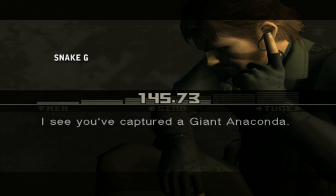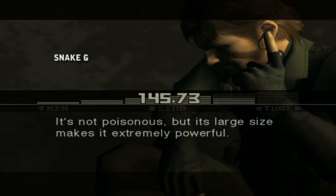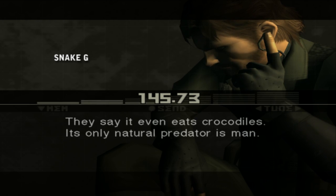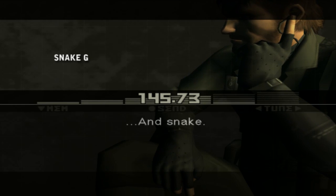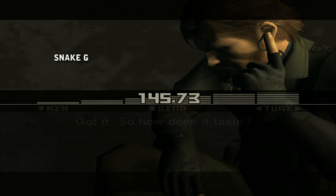I see you've captured a giant anaconda. The giant anaconda is believed to be the largest snake in the world in terms of weight and diameter. It's not poisonous, but its large size makes it extremely powerful. They say it even eats crocodiles. Its only natural predator is man. And snake. The giant anaconda is very large, but you should be able to capture it alive using the tranquilizer gun.